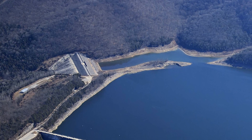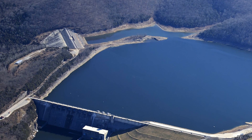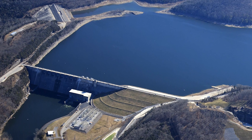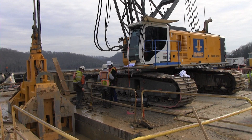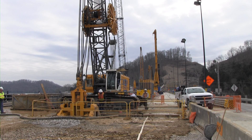The foundations of the two large earthen embankments — the main dam and the smaller saddle dam — are the focus of the multi-year project. The goal is to prevent foundation seepage from potentially harming the embankments. For the Nashville District, I'm Mark Rankin reporting from Center Hill Dam in Lancaster, Tennessee.